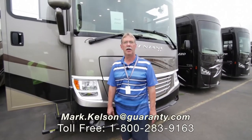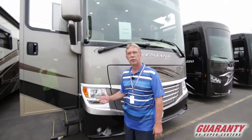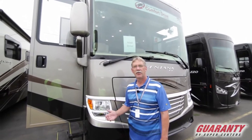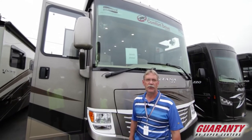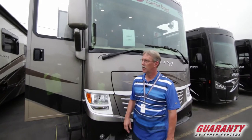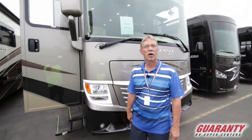Hello America, Mark Kelsen here today at Guaranty RV in Junction City, Oregon to show you this beautiful Newmar Ventana 4048 2018 model with the 360 Cummins engine in it. It's a quad slide coach, beautiful luxury, affordable price. Let's go in and see what it has to offer.